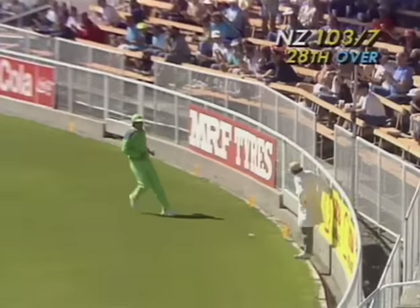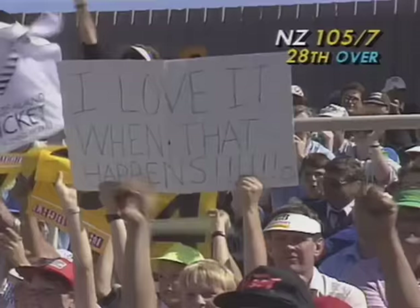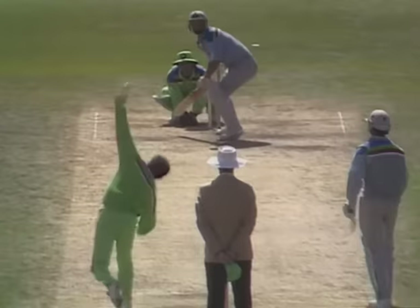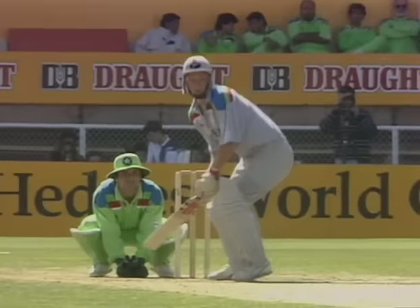That's a very good shot by Larson — four runs, played very well into the gap on a half volley. He let this one come on nicely, got over the top of it and clipped it through — just wide of mid-on, between mid-on and mid-wicket. Good positioning of his feet. Just look how he got outside the line, rolled his wrists on it and clipped it beautifully through the onside.